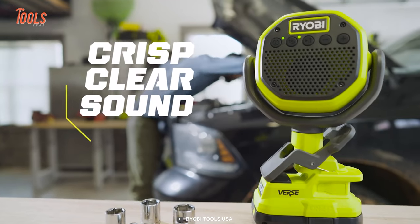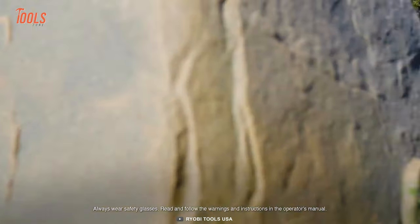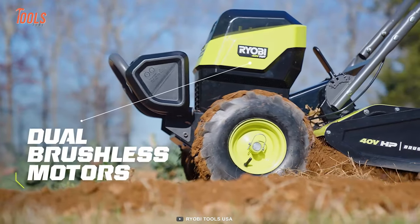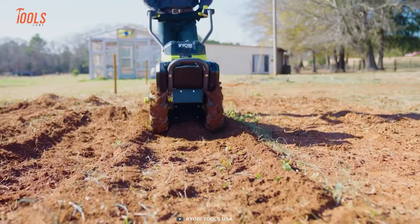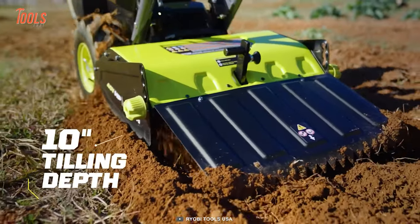Don't let its compact size fool you — this speaker packs a punch when it comes to sound quality. For gardeners, the RYOBI rear tine tiller will revolutionize how you till your garden. With two powerful brushless motors and counter-rotating tines, this tool is tough enough to handle even the most challenging terrain, featuring an impressive 18-inch tilling width and 10-inch tilling depth.